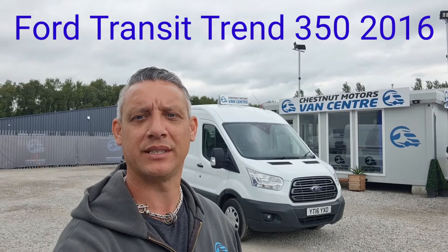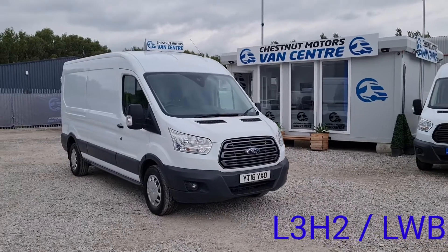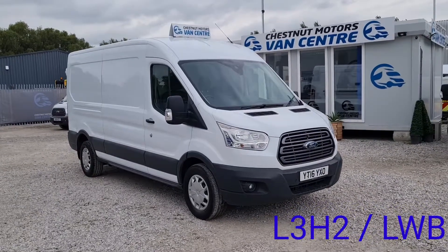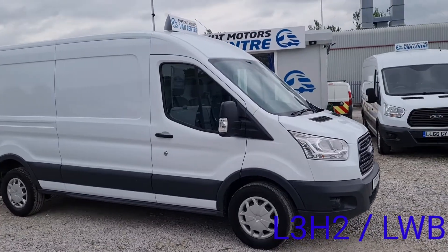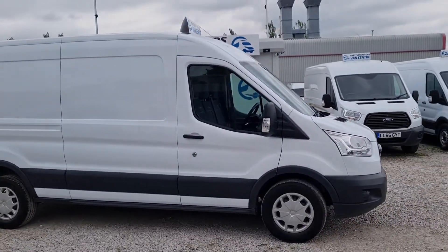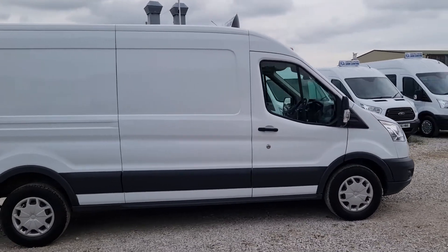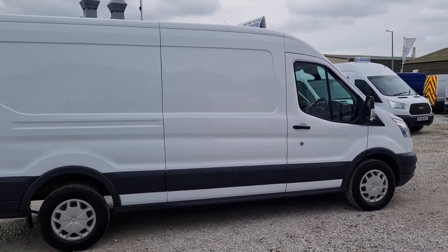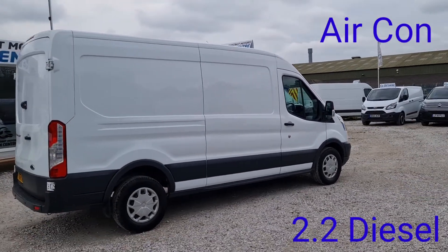Hi, I'm Richard from Chestnut Van Center, showing you around a 2016 long wheelbase Ford Transit. It's a 2016, 16-plate Transit 350, Transpec, 2.2 diesel, 125bhp, 6-speed box, front wheel drive. It's done 108,000 miles — absolutely nothing on one of these. It has got a timing chain, not a cam belt, on this engine.